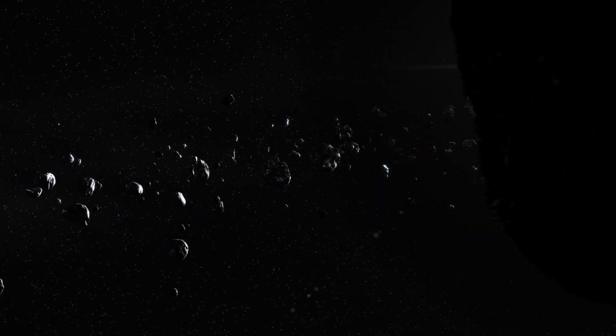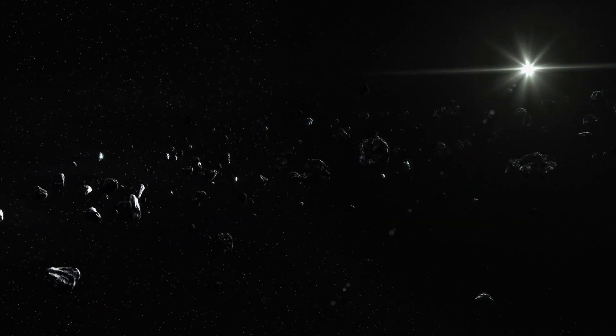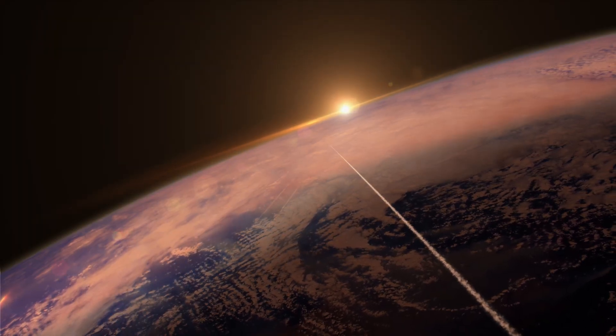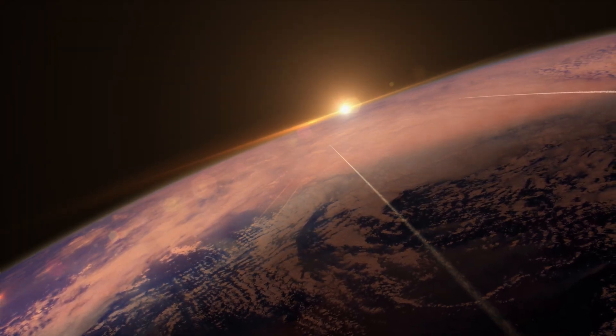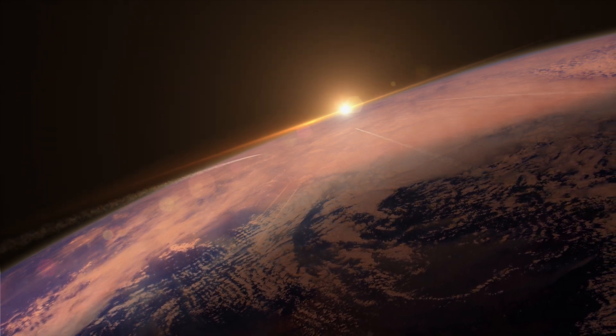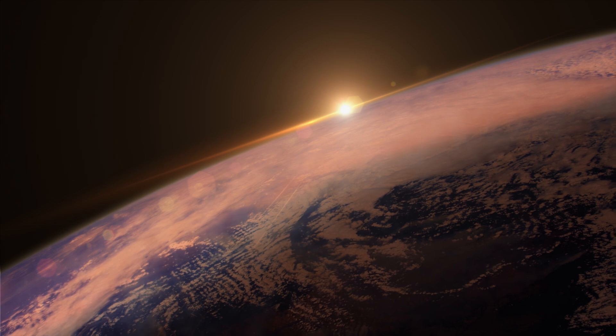Strange rocks orbit our star, the Sun. Planet Earth sits in the path of these rocks, known as asteroids. Every day, on average, 230 of them burn up as they enter our atmosphere.